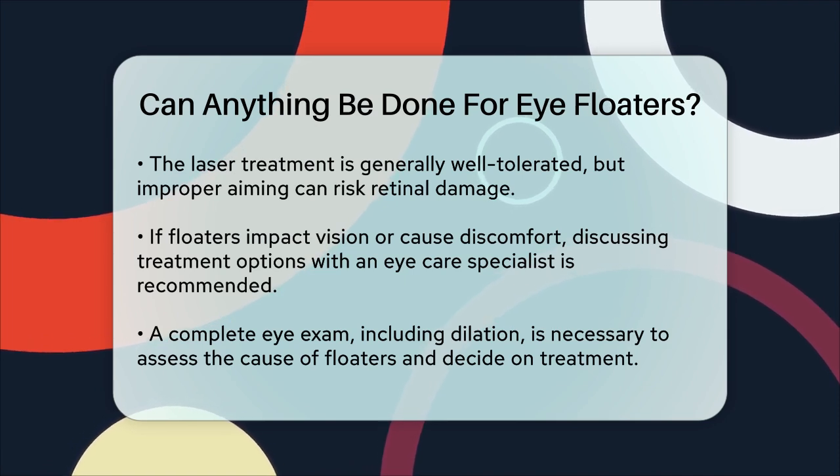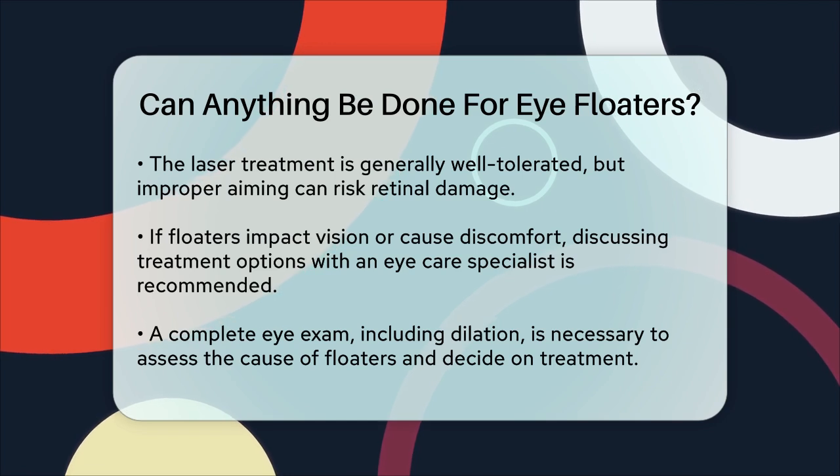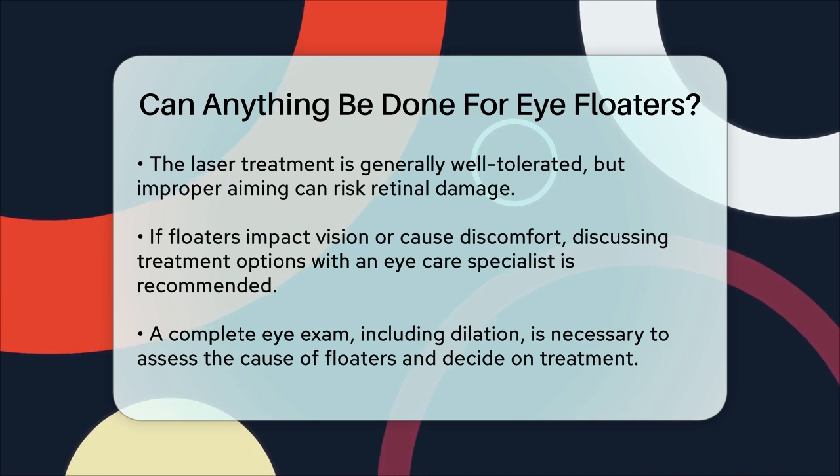In summary, while many people learn to live with eye floaters, there are treatment options available if they become too bothersome. Whether it's through surgery or laser treatment, it's important to consult with an eye care professional to determine the best approach for your specific situation.